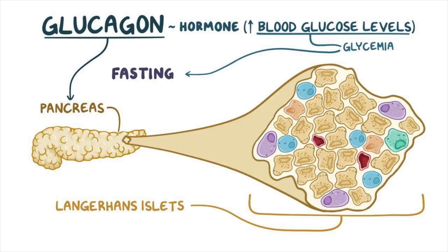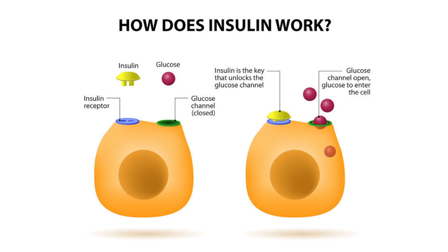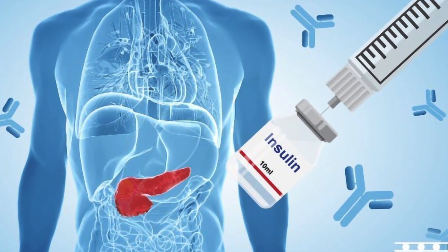In most people with type 1 diabetes, the body's immune system, which normally fights infections, attacks and destroys the cells in the pancreas that make insulin. As a result, your pancreas stops making insulin. Without insulin, glucose can't get into your cells, and your blood glucose rises above normal. People with type 1 diabetes need to take insulin every day to stay alive.